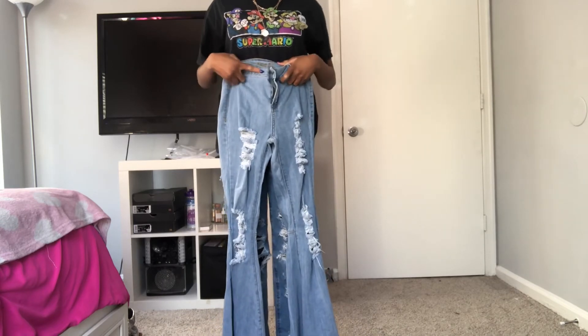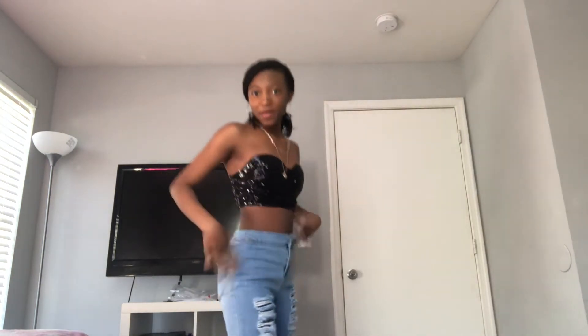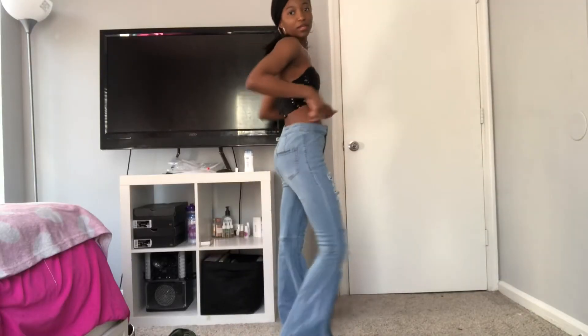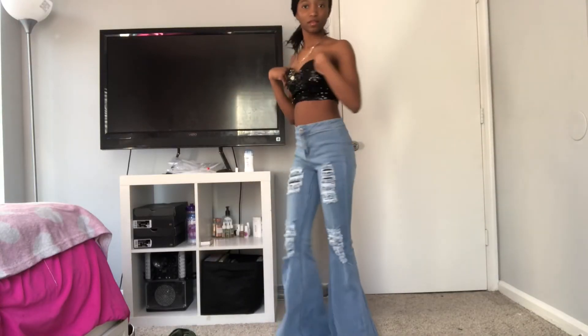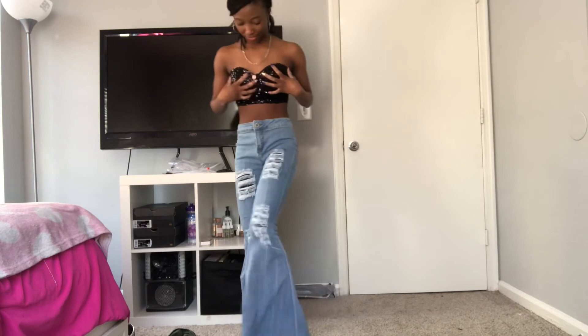I'm going to change into a crop top with them so you can see. Here are the pants from the top angle — they fit really nice. I found this cute crop party top. I'm not saying it really goes with it, but it's just really cute. I'm going to show you the pants from the bottom angle so you can see how big the flare is. Here it is — you can see how big the flare is. It's really nice and flowy.